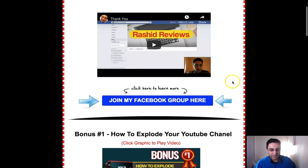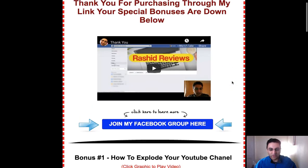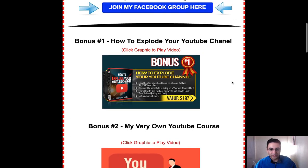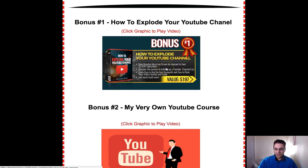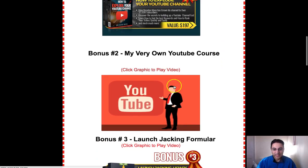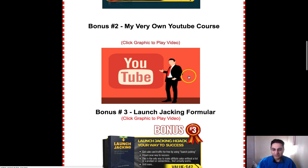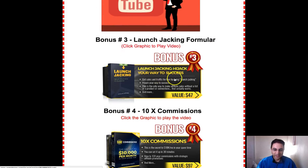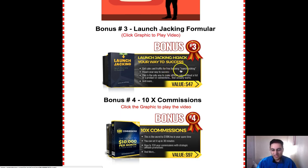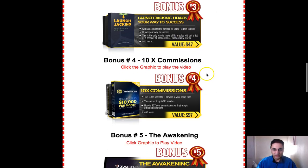These are special bonuses and I think these are the best bonuses anyone will be giving you for this course. I've tried to keep them related to YouTube. The first is 'How to Explode Your YouTube Channel' — a decent course. The second is a small YouTube course I created myself covering keyword research and ranking. There's also 'Loan Jacking,' created by one of the vendors who is always number one on YouTube — it's a full blown course, not just a little one.